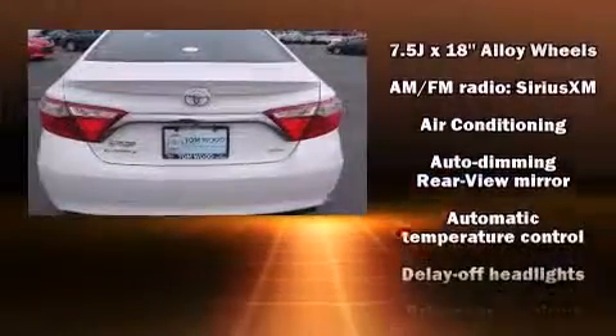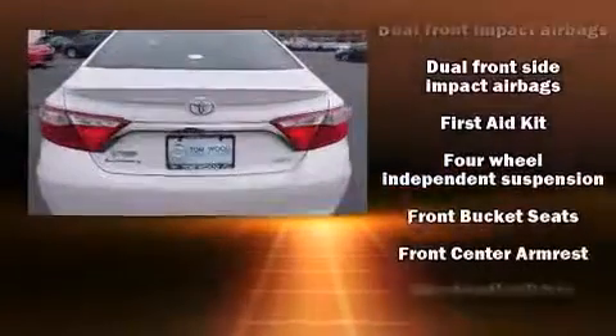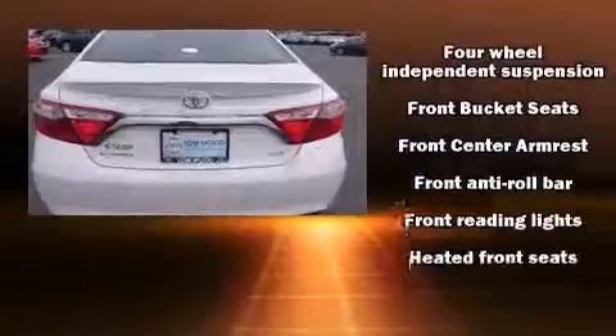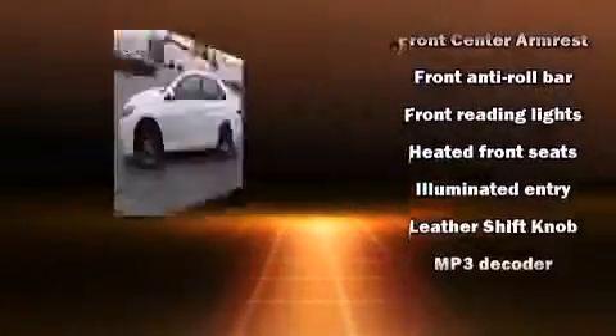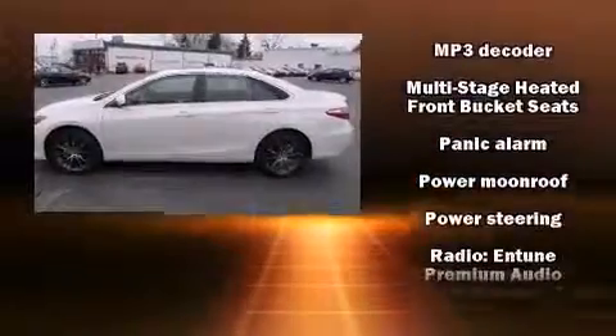Toyota also prioritized safety and security by including dual front impact airbags with occupant sensing airbag, front and rear side impact airbags, traction control, brake assist, ignition disabling, and four-wheel disc brakes with AVS.